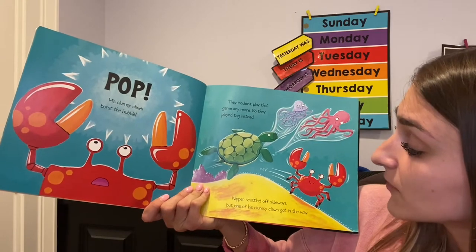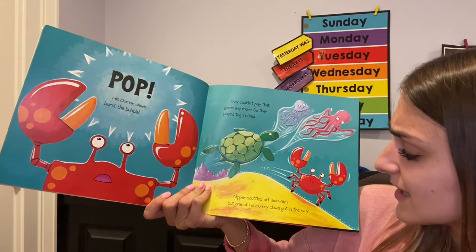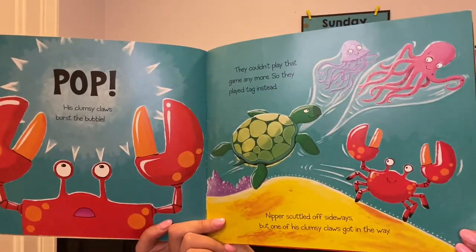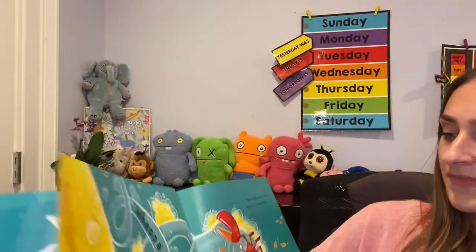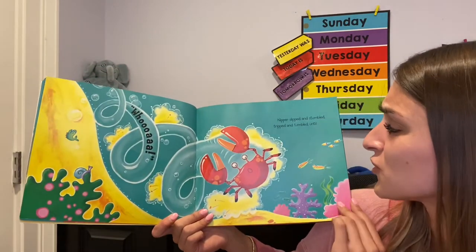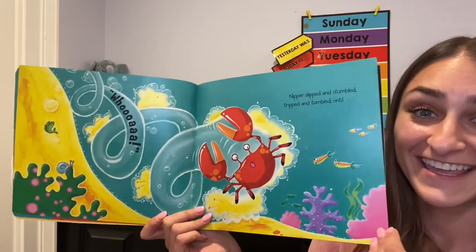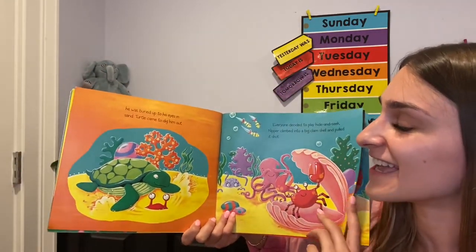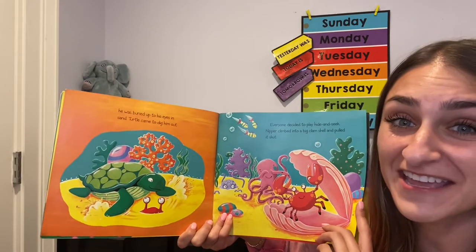Nipper scuttled off sideways, but one of his clumsy claws got in the way. Nipper slipped and stumbled, tripped and tumbled until he was buried up to his eyes in sand. Turtle came to dig him out.